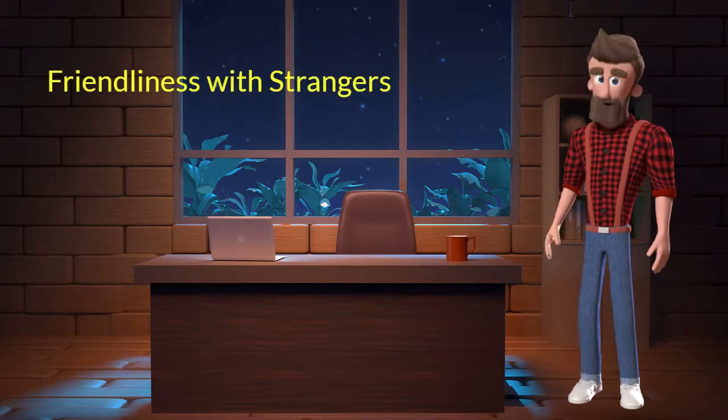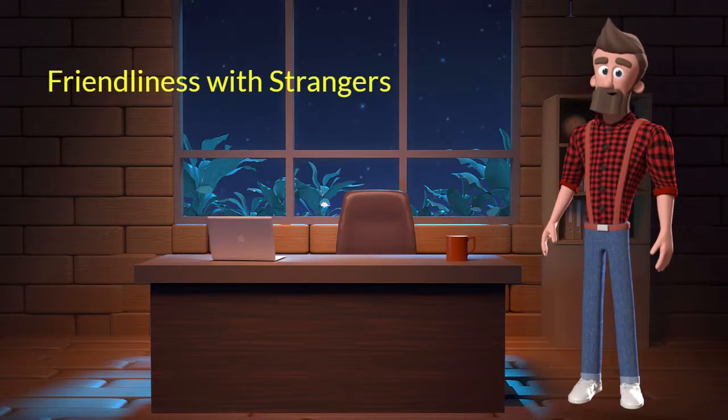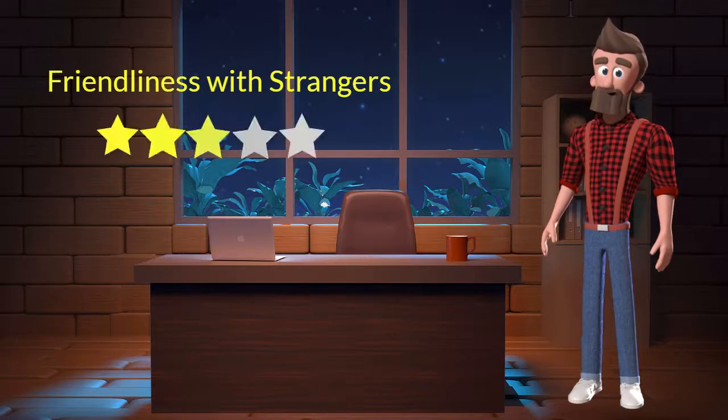Friendliness with strangers. This dog breed is moderately friendly with strangers. I will rate it 3 out of 5 for its friendliness with strangers. If you are looking for a guard dog, then you should not adopt this breed.